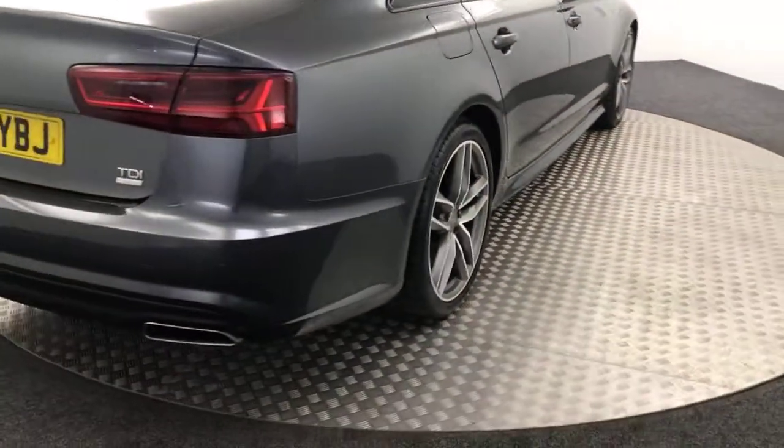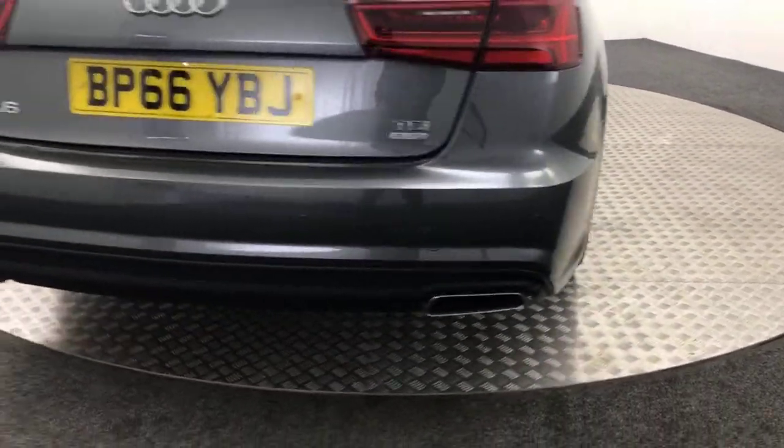Bringing you around to the rear of the vehicle — it does have reverse sensors and a nice dual exhaust.